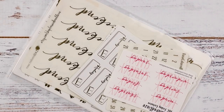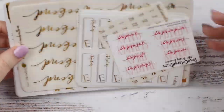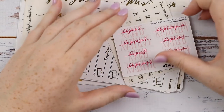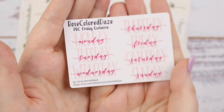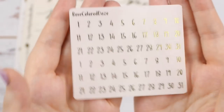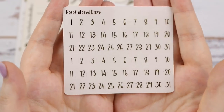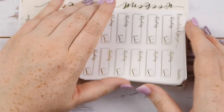Next is my PBC order from Rose Colored Days. I got a lot at the same time — like a lot for me, for buying foil. So at first you have the PVC Friday exclusive, just a really nice set of date covers in pink. I got a backup extra sheet of the gold foiled numbers on the clear background because I just used up a whole sheet and I don't want to run out.